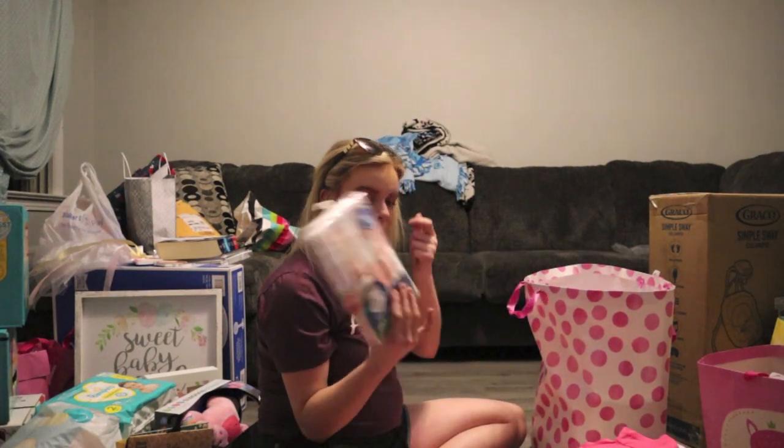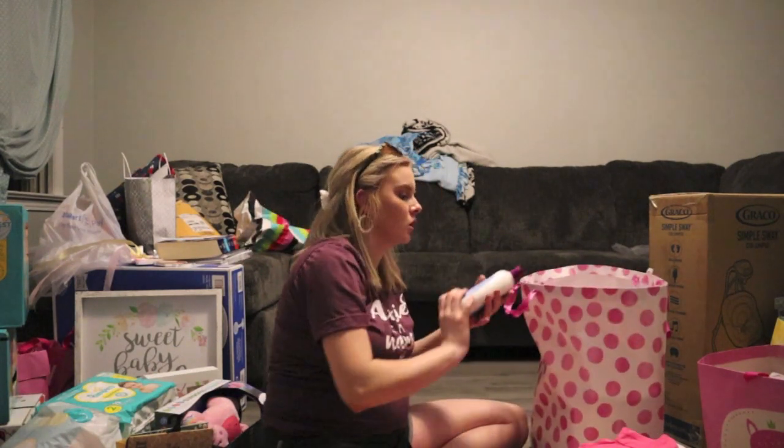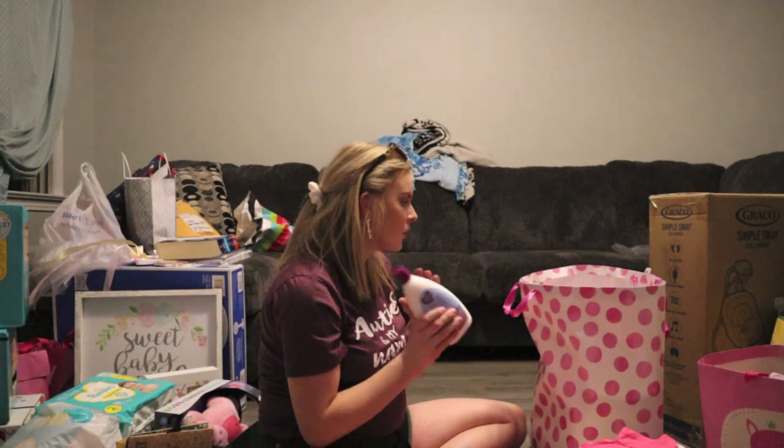We have a pack of ten washcloths — we did need more. And we got some nighttime baby lotion.